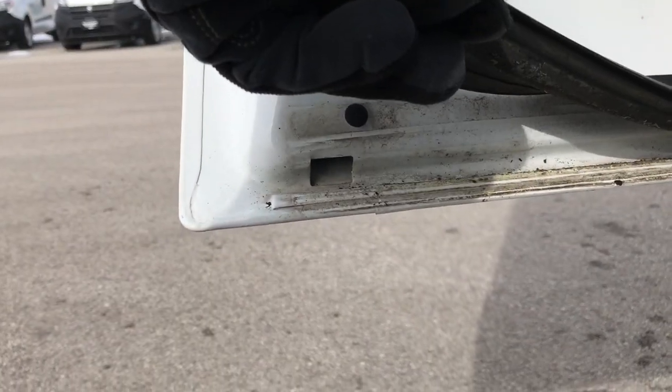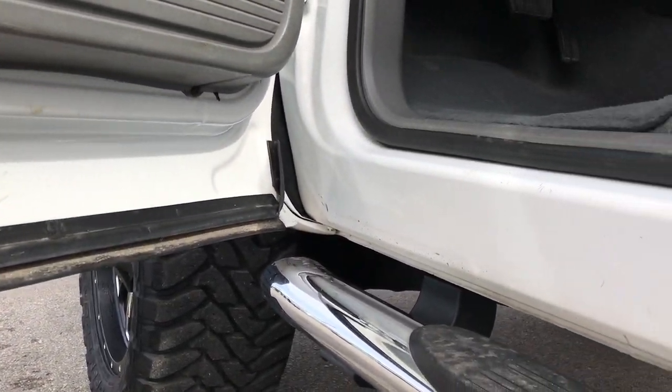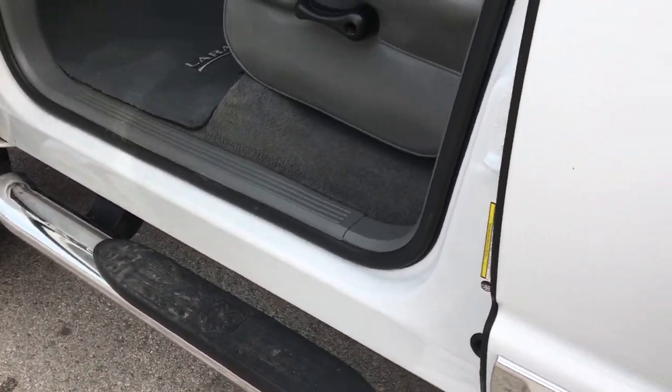We wanted to check out the lower lips on this truck — very, very clean, no corrosion or anything. Very, very clean on the door sills there. Always something you want to check on the older trucks.